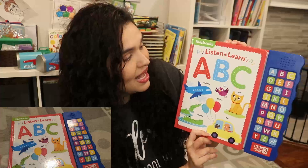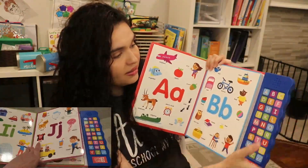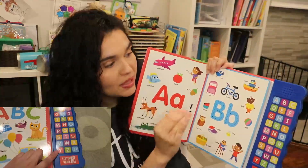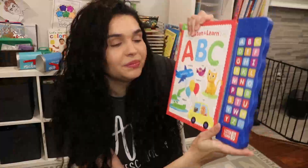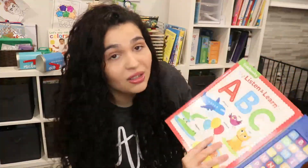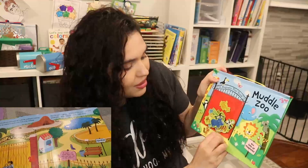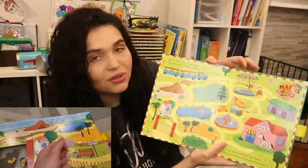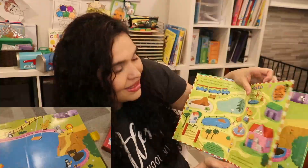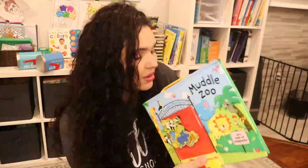Another book I got for Michael is Listen and Learn ABC, which is perfect for him because he loves sound books. He can press the corresponding letter and hear it — 'A is for Apple!' We can go over the different letters and name the things that start with each letter. It goes all the way to Z and at the end there's a music button that sings all the ABCs. I also got another magnetic book called Muddle Zoo — you open it up, there are different scenes, and the kids can place the animal magnets in the scenes. Magnet books are so much fun for toddlers.